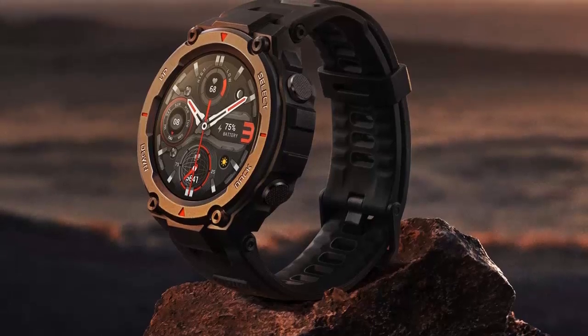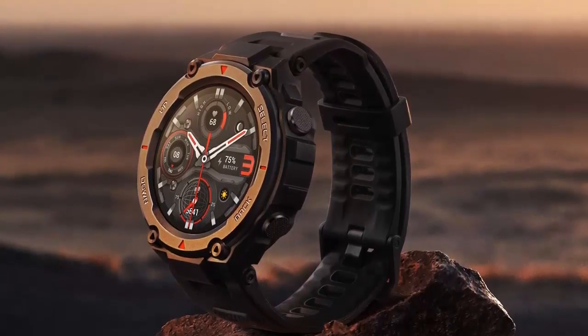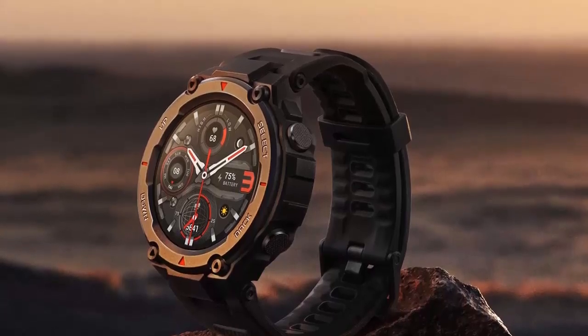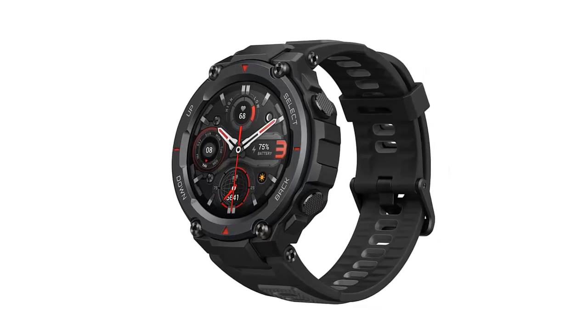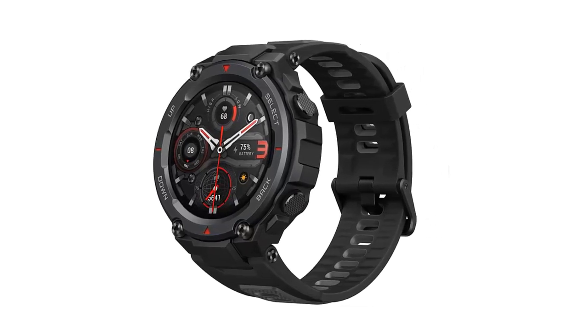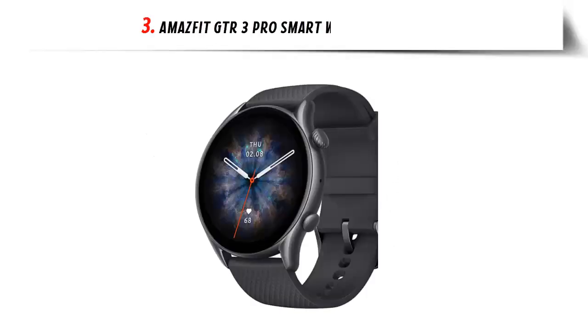The T-Rex Pro can provide all the data you need to track and improve your athletic performance. It also acts as your ultimate personal assistant, notifying you of incoming messages or calls and controlling your music playback. Keep your health in check and never miss an important notification with the Amazfit T-Rex Pro.